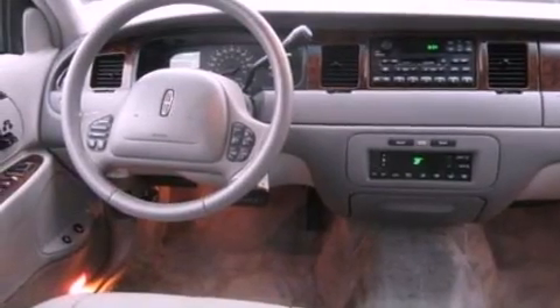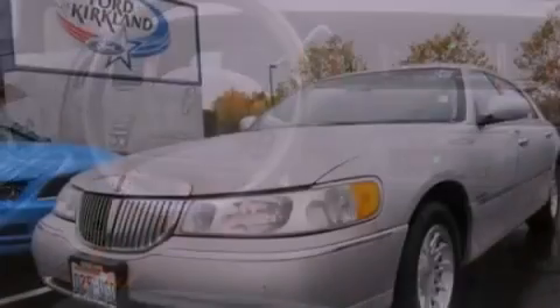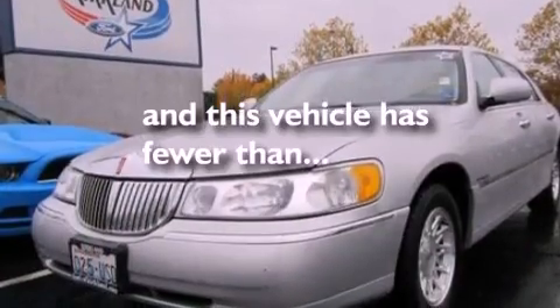Dusk-sensing headlights, a passenger-side airbag, and this vehicle has less than 39,000 miles.